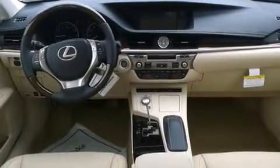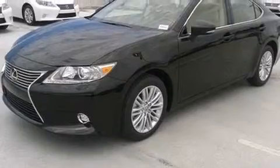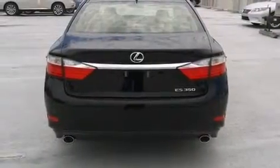Features include Bluetooth cell phone integration, air conditioning with automatic climate control, full power accessories, side curtain airbags, traction control, an anti-lock braking system, rain sensing windshield wipers, and a sunroof that enables you to fill the cabin with fresh air at the push of a button.